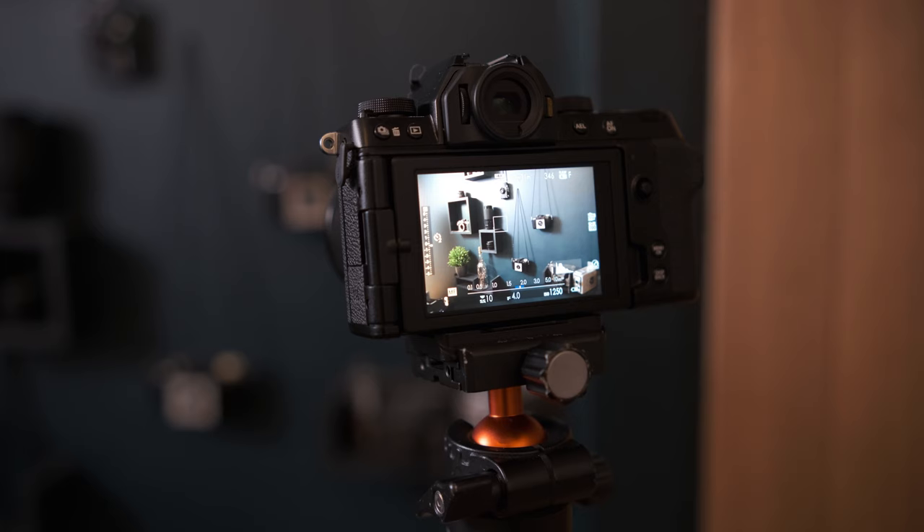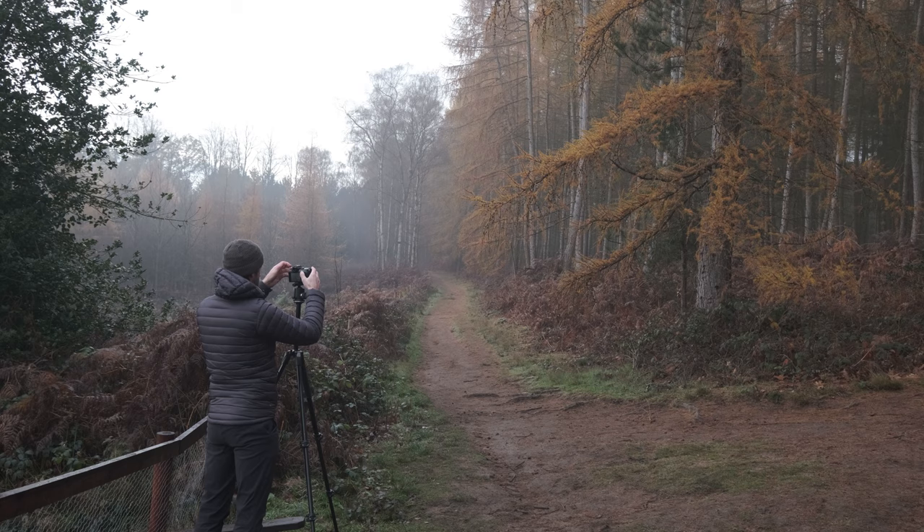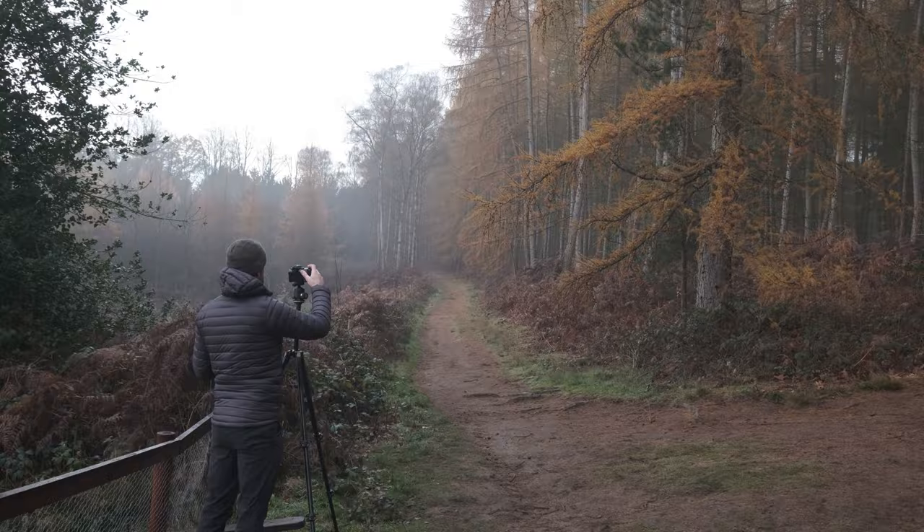I've completely customized all of the function buttons on the camera to allow me to get to all the settings I need for video with just my right hand. It makes accessing them really quick and easy, and it's great for changing things on the fly. If you're interested in how I've set this up for video, let me know in the comments — maybe I'll do a video about that. On the rear of the camera, it's great that we can see our histogram in the live view, which makes obtaining the right exposure really easy when shooting.